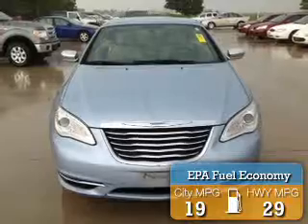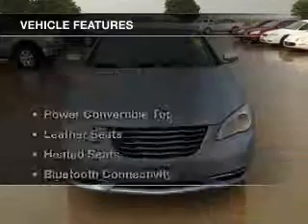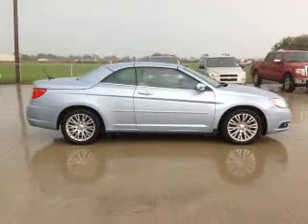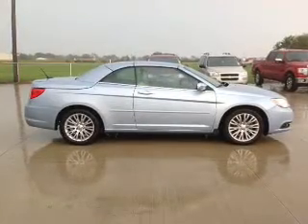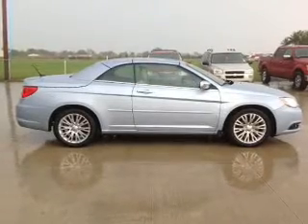Great fuel efficiency saves you money by requiring fewer trips to the gas station. The features include a power convertible top, leather seats, heated seats, Bluetooth connectivity, and Sirius XM satellite radio.